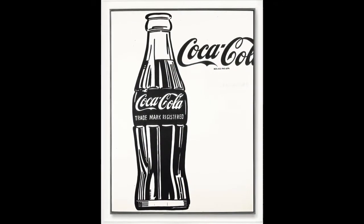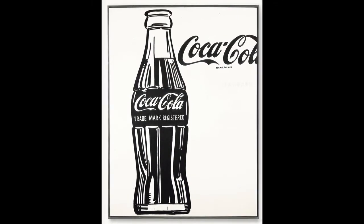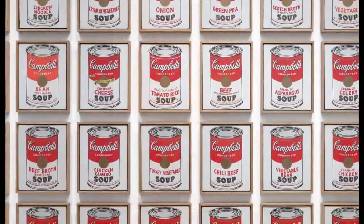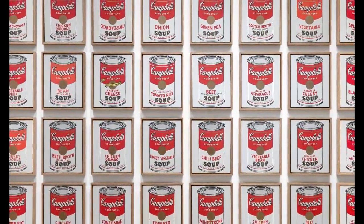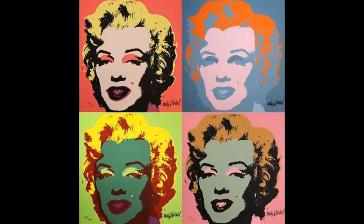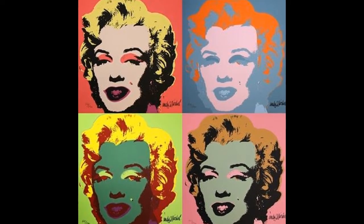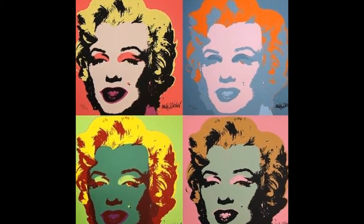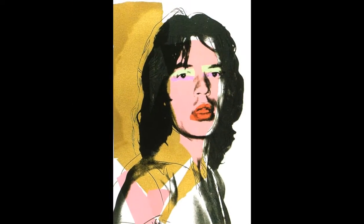In 1961 he debuted the concept of pop art, which were paintings that focused on mass-produced commercial goods such as his 1962 painting. This expanded into celebrity portraits in strange garish colours such as those of Marilyn Monroe and Mick Jagger, or the legendary 8 Elvises which sold for $100 million in 2008.